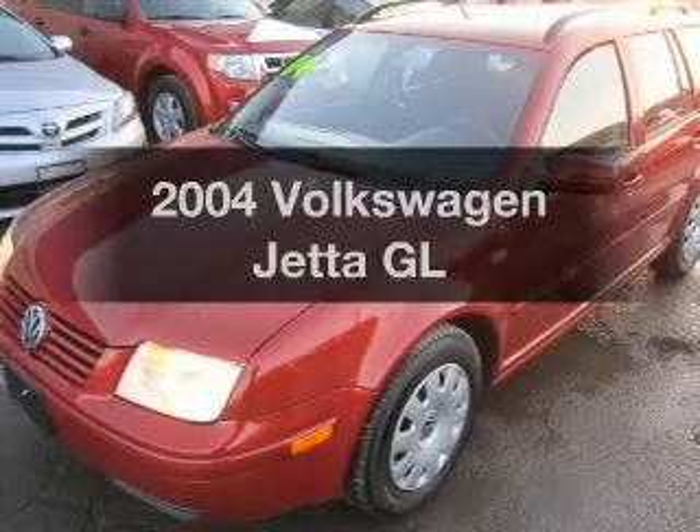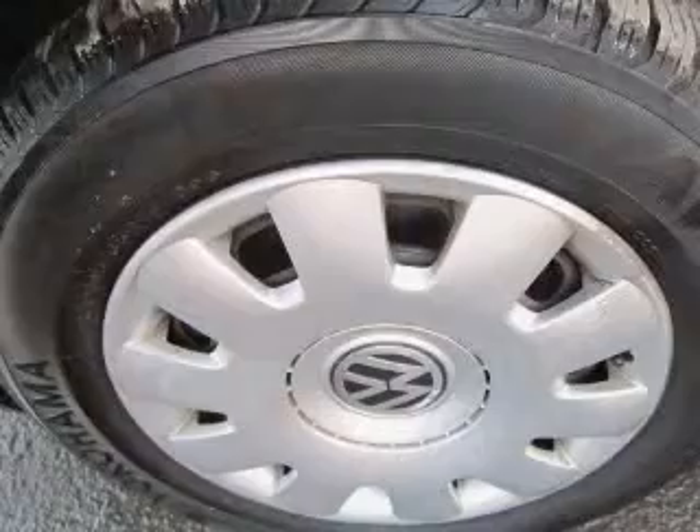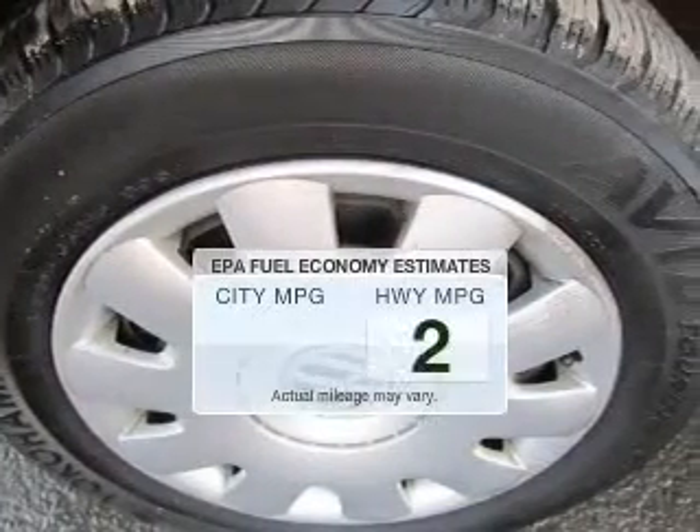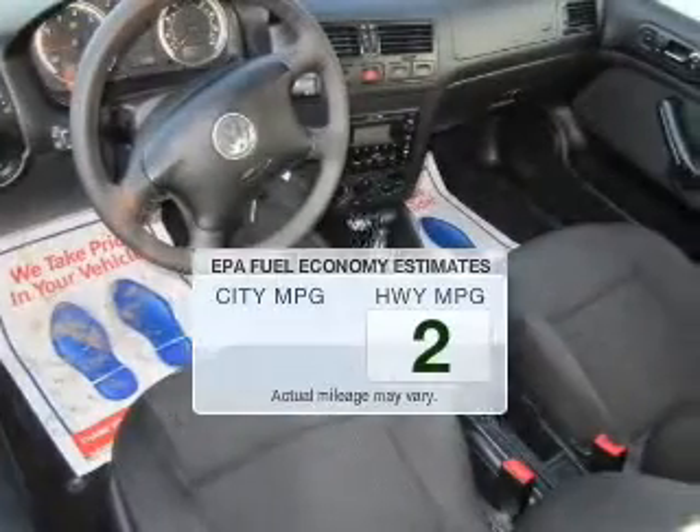Get noticed in this 2004 Volkswagen Jetta. Find everything you want in a ride under one roof with this vehicle. Better gas mileage means better long-term driving, and this ride delivers with a great low fuel consumption rate.